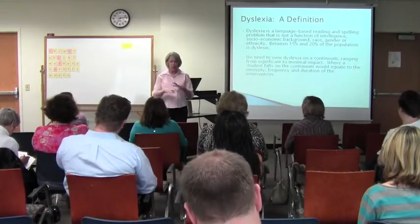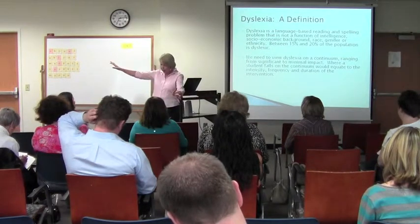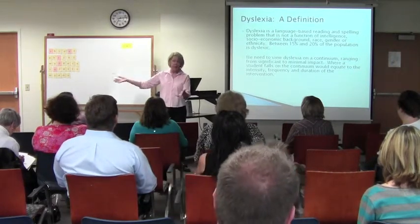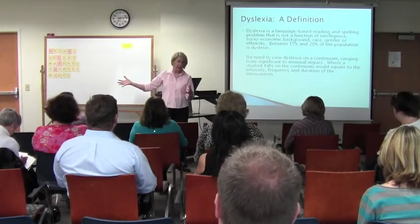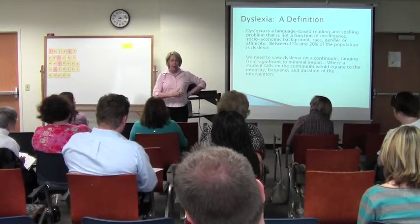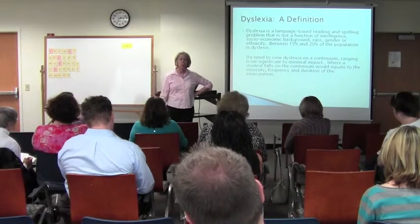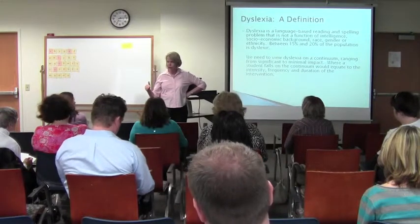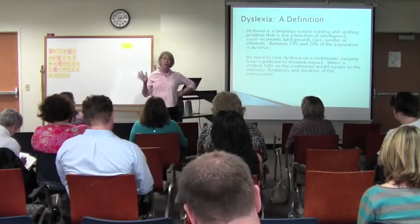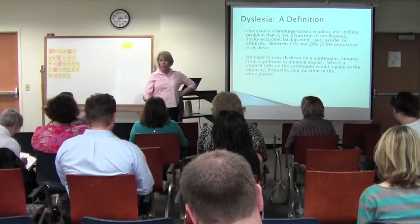One of the difficulties with labels and diagnoses is that it tends to imply that these people have dyslexia and nobody else needs any particular intervention or work on their reading — and that's not true. Because reading is not natural. None of us — our brains never evolved to read. So learning to read is a very active process that requires excellent teacher training and very active work with students as they are emerging as readers.